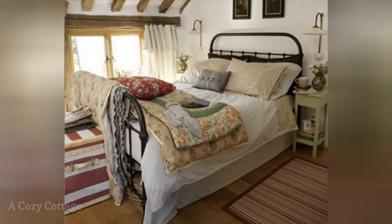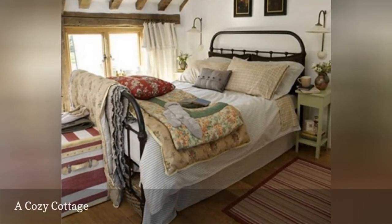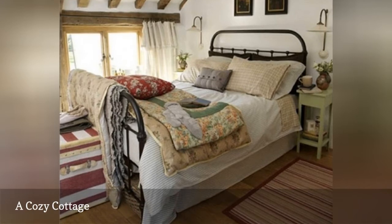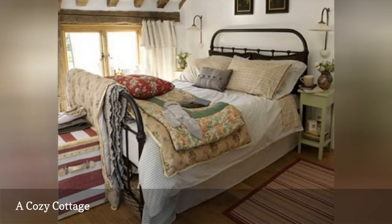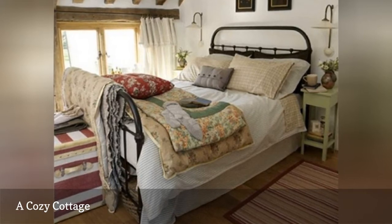Here's a cottage bedroom that shows off all of the wonderful aspects of this perpetually popular decorating style: a colorful quilt, lots of throw pillows, and a commanding iron bed. Add some floral patterns and vintage furnishings for a welcoming, comfortable, and peaceful vibe.